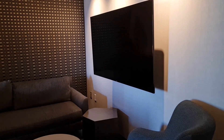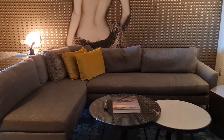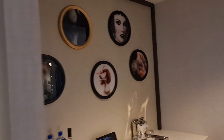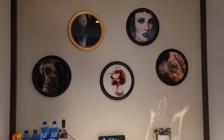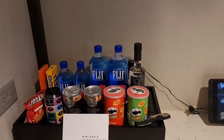So you come in, similar sort of sitting area to the other setup, same sort of artwork and everything with the lady on the wall. This is an adjoining room. I really do like those pictures, I always have. There's a minibar there, and I think this is a minibar in here as well.